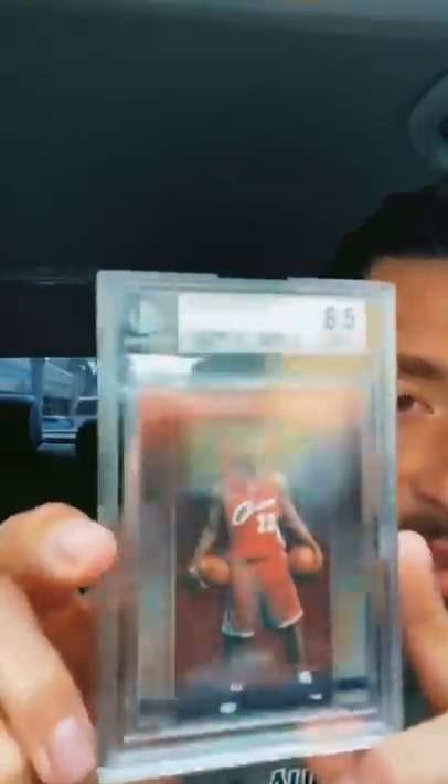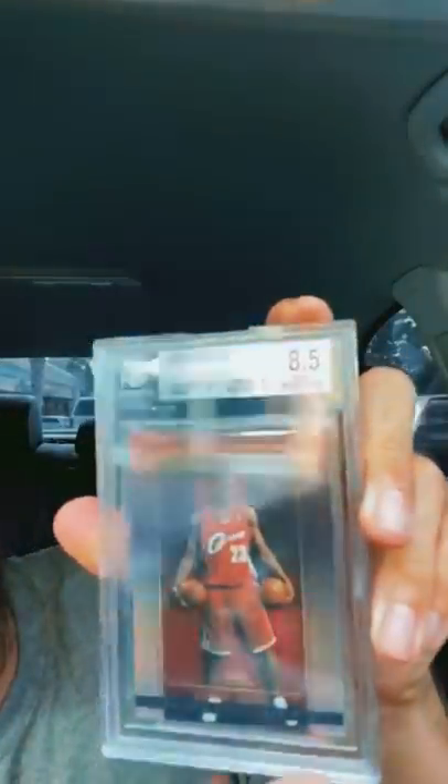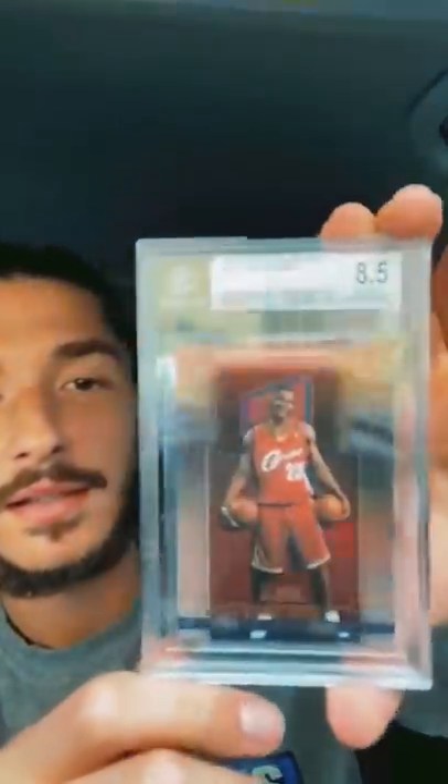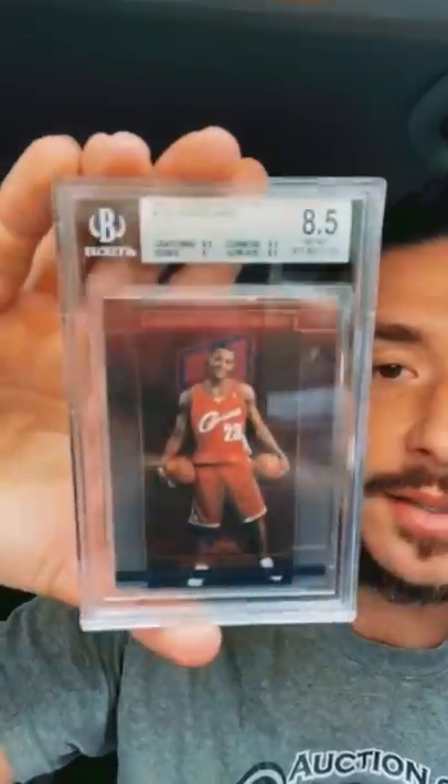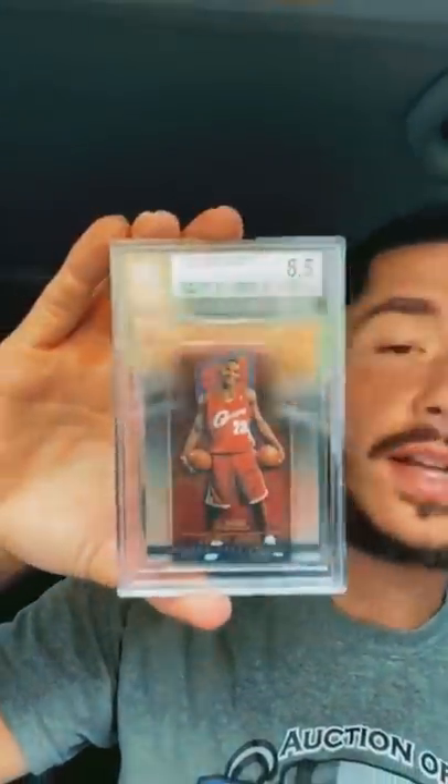First card — BGS 8.5. The surface wasn't that clean. We got: centering 9, edges 9.5, corners 8.5, surface 8.5. This one is numbered to 1000. Nice LeBron card — these are all for sale, so if you're interested we'll make some deals. These are actually tough grades, so I'm happy with the 8.5. I was hoping for at least a 9, but it's okay.